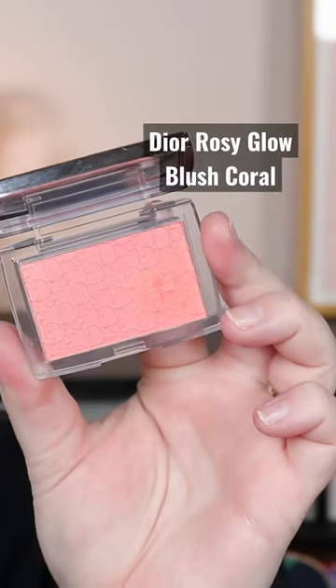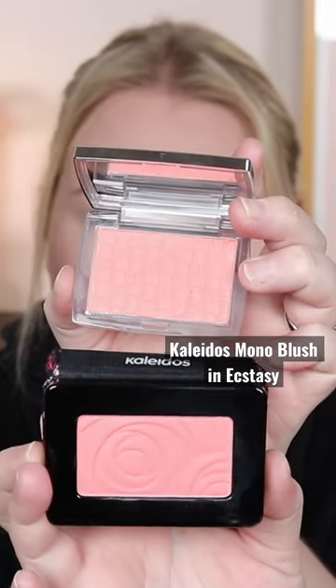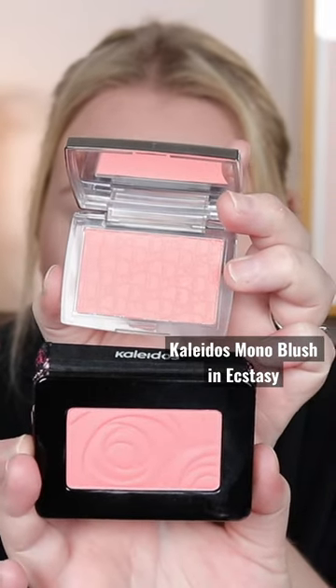I recently picked up the super hyped and raved about Dior Backstage Rosy Glow Blush in the shade coral. It's beautiful — I love the embossing — but I was thinking, I think I have a dupe for that. So I scoured my collection and found this blush from Kaleidos. I feel like they are so similar.